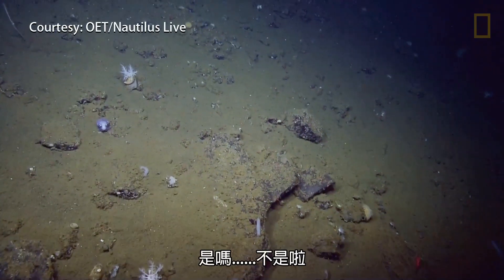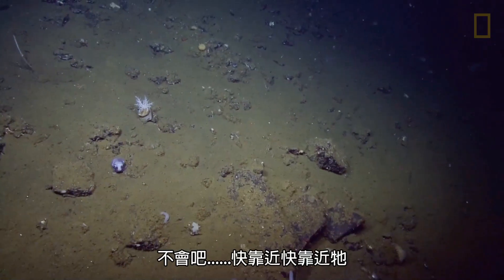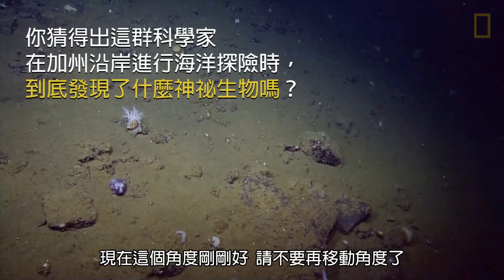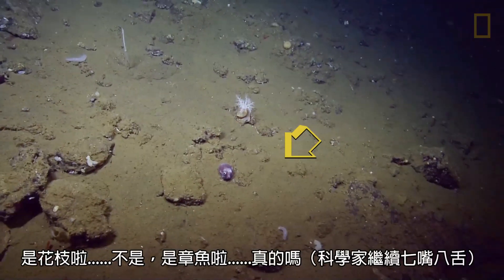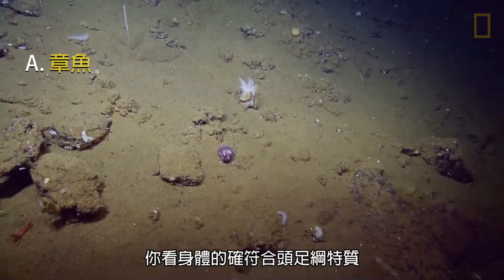He has weird eyes. Is that a cuttlefish? Like the angle we are seeing it — no, don't change the angle, please. Maybe the legs are folded under. I think it's a cuttlefish. It might be a cuttlefish. It had weird... It's an octopus. Yeah, the body looks like a cephalopod.